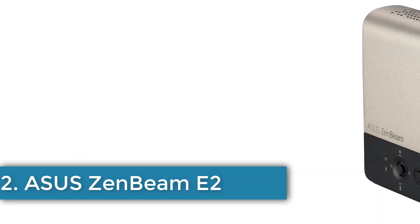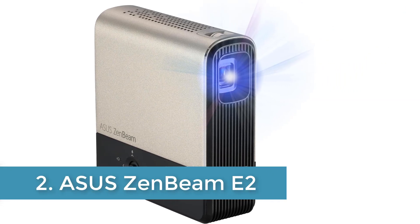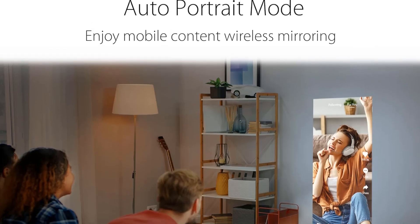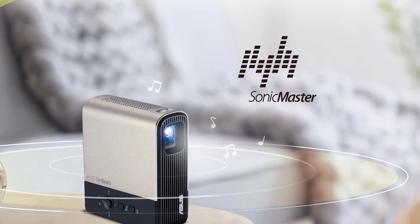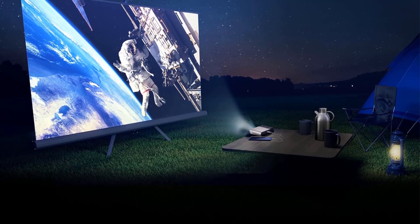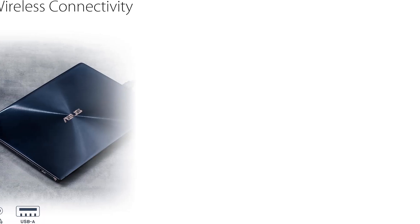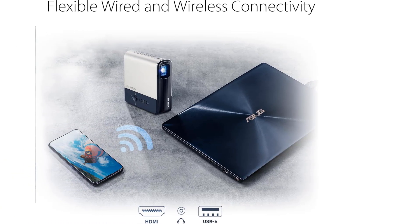Number 2: ASUS Zenbeam E2. The ASUS Zenbeam E2 Mini LED Wireless Portable Projector is an ideal solution for those seeking a compact and versatile projector for various settings, including education, home cinema, and business presentations. With a resolution of 854x480 and support for FHD content, it can project images up to 100 inches, making it perfect for sharing social media content or streaming movies. The projector features a bright 300 LED lumen light source with a lifespan of 30,000 hours and a built-in battery that offers up to 4 hours of video playback, enhancing its portability.